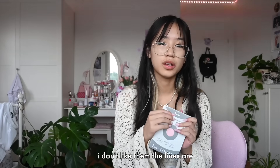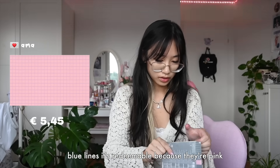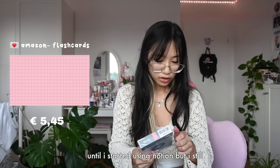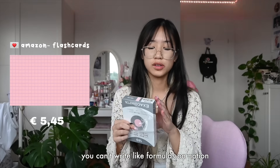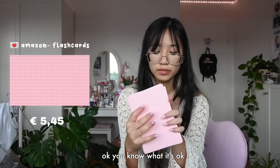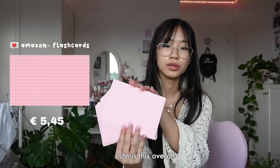I kind of don't like these ones - the lines are blue and that bothers me, I don't like blue lines. But it's redeemable because they're pink. I use flashcards all the time, though I started using Notion more - but I still need flashcards for mathematical subjects because I can't write formulas on Notion. You know what, it's okay - I accept the fact that the lines are blue because they're so cute. Overall, 10 out of 10.